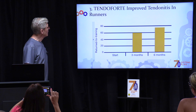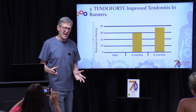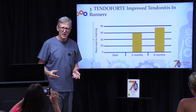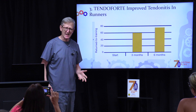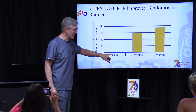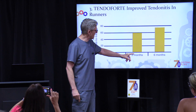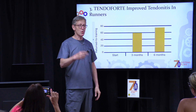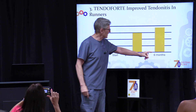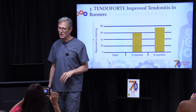The third one is called Tendoforte. In this study, they had chronic runners who developed Achilles tendonitis so severe they had to quit running — and runners who have to quit running are not happy runners. After being on this product for three months, 60% of them were back to running, and after six months, 75% of them were back to running. That's tremendous improvement.